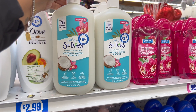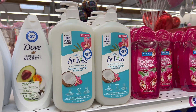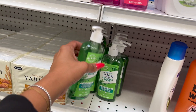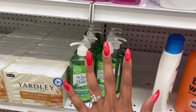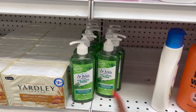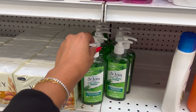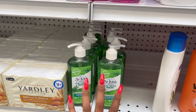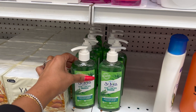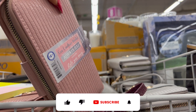This also looks new — the Coconut Water and Orchid Hydrating Body Wash, 32 fluid ounces for $3.99. I did ask for a price check and the St. Ives is ringing up for $2.99, which isn't too bad. But if you're an extreme couponer, you can get St. Ives a lot cheaper than $2.99, so I would hold off. These are definitely new — I have not seen these.